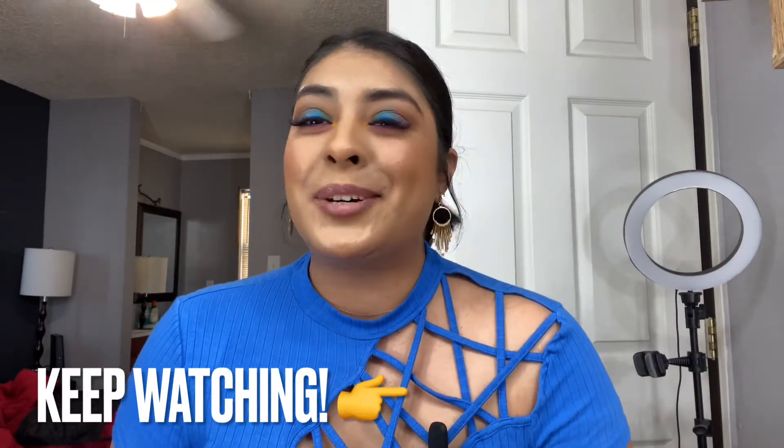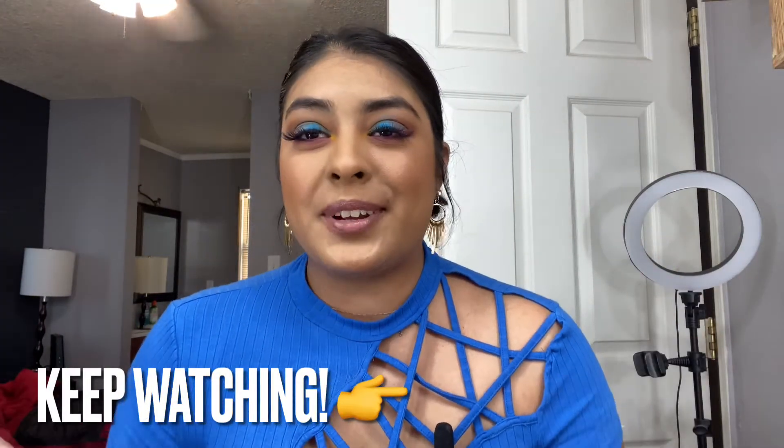We are done with this makeup look! I hope you guys enjoyed it and love this look. It's not my best work but I'm really happy — I think it looks nice and I'm happy with all the products I used today. Let's quickly talk about the products I have on my face right now.